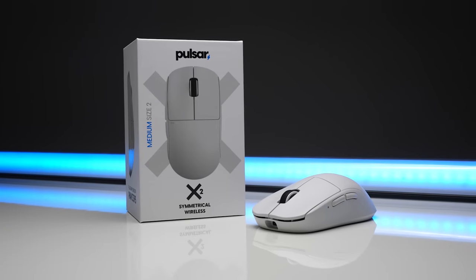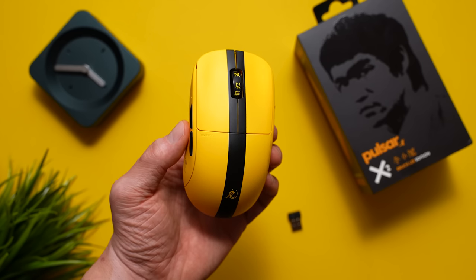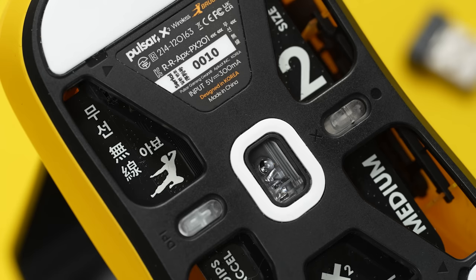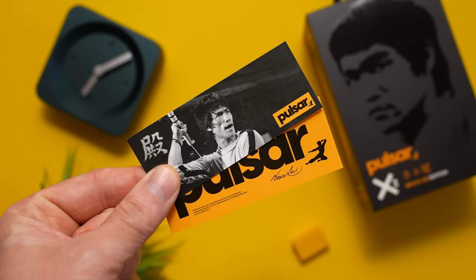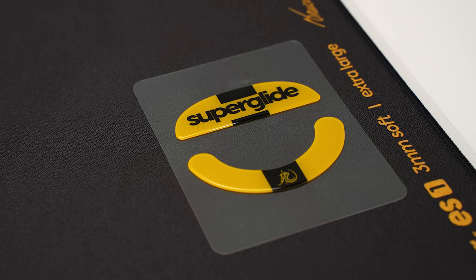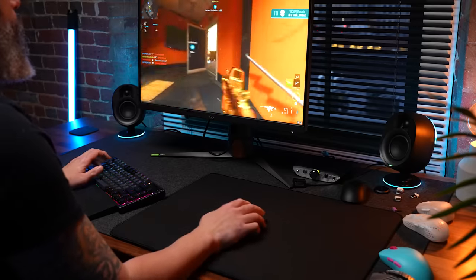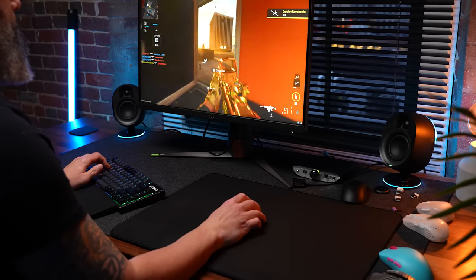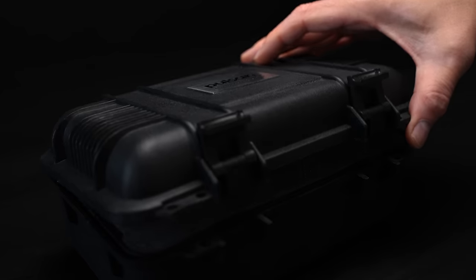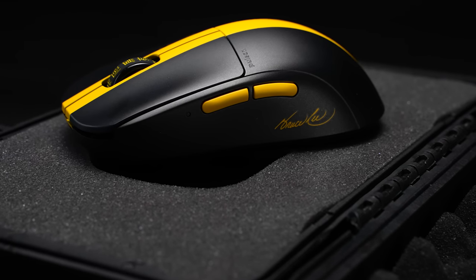Pulsar is another company that's managed to make some noise this year with the X2 releases. These retail for $94.95 for the standard versions and $119.95 for the recently launched Bruce Lee Limited Edition. There is crazy detail in this one — from the printing on the dongle, the graphics on the PCB, the color-matched cable and extender, stickers, an authenticity card, extra PTFE skates, and Superglide glass skates with the same colorway and branding. I've been playing for a couple weeks now with the Bruce Lee and I'm really enjoying it. Despite a little post-travel on both triggers and side play on mouse 2, I never noticed this in-game.